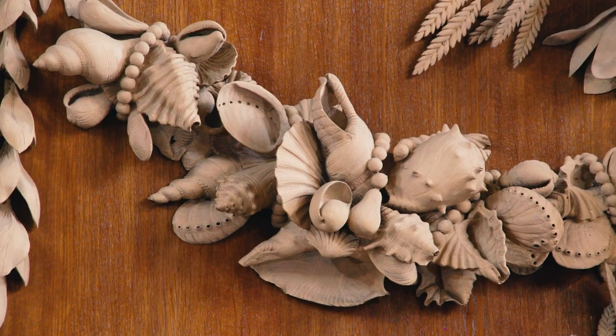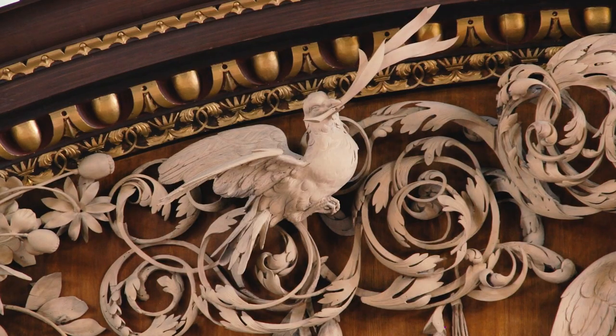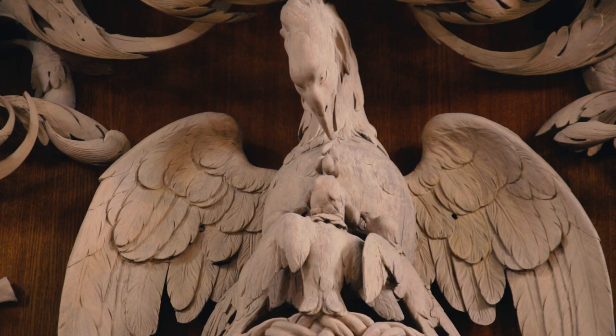Scallop shells, symbols of St. James, doves with olive branches representing the Holy Spirit, and at the centre a pelican pecking blood from her chest to feed her young — a symbol of the Passion of Jesus and of the Eucharist.